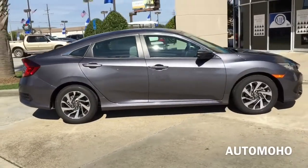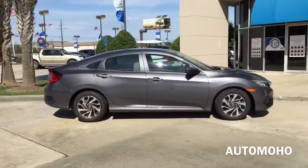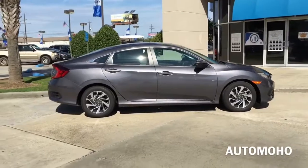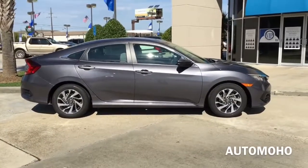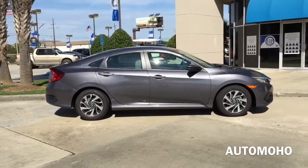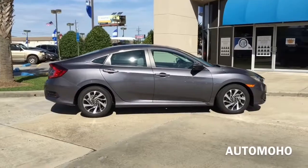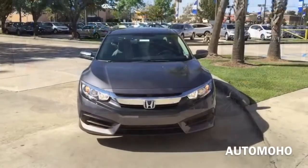The model here today is the 2016 Honda Civic EX, dressed beautifully in modern steel metallic. Some of the standard features included in the EX version are 16-inch alloy wheels, power sunroof, remote engine start, keyless entry, push button ignition, LED tail lights, LED daytime running lights, heated mirrors, a lane watch camera on the right side view mirror, a 7-inch touch screen interface, a second USB port in the center console, Apple CarPlay and Android Auto capability, and a 180W audio system.